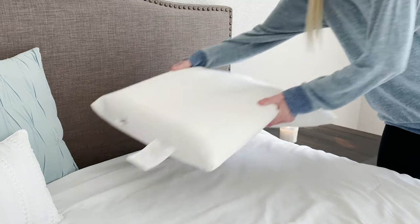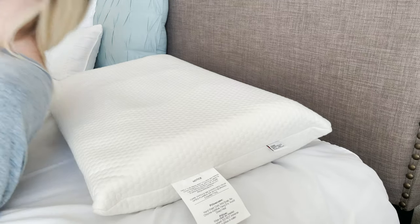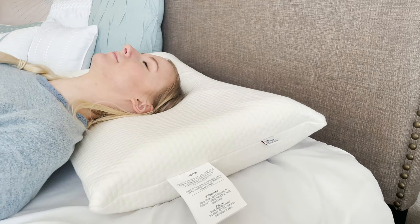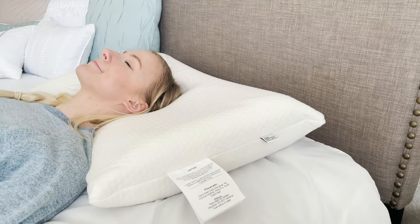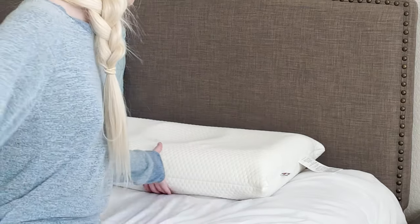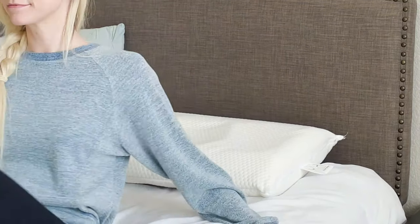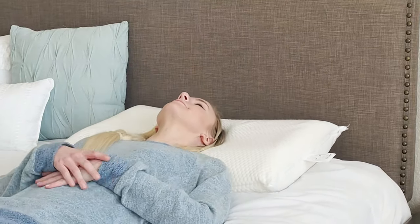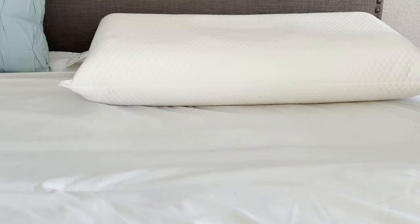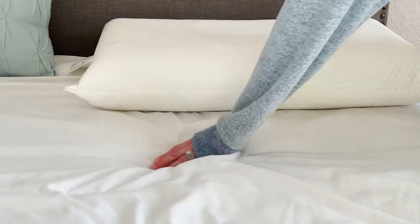When you purchase the Tricor Ultimate pillow, you can rest easy knowing it will last for 10 years. However, your support preference may change during this time. Determining your level of support is easy, and with four different support options, you can change the support level as needed. No more throwing out your old pillow and starting over. The firmness of your sleeping surface will make a big difference when determining your level of support.